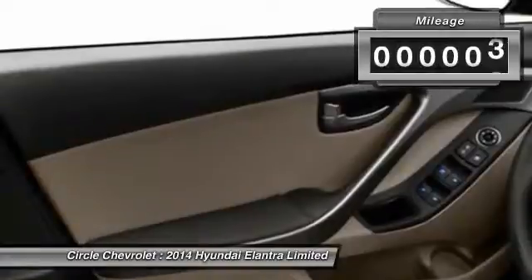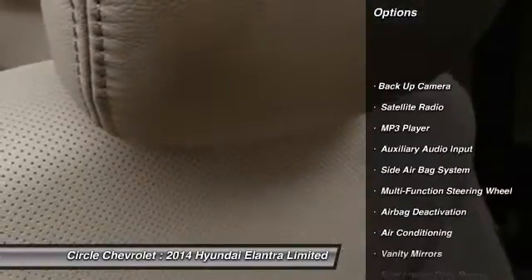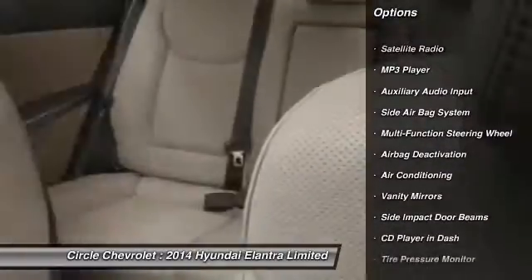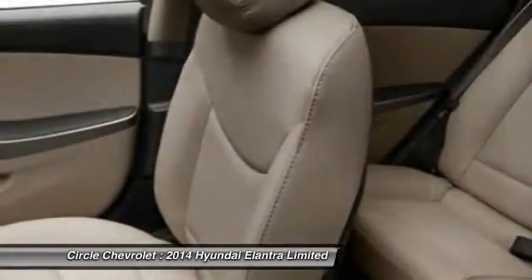This vehicle has less than 100 miles. Here are some of this vehicle's great options: power driver's seat, heated seats, dual airbags, front air conditioning, auto express down window, power steering.